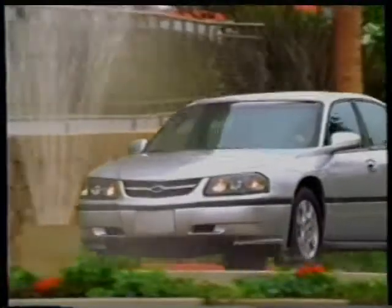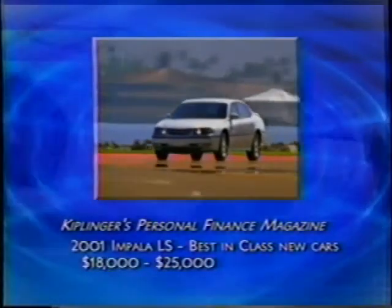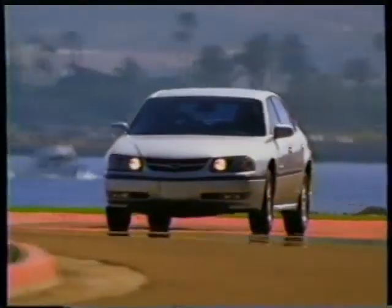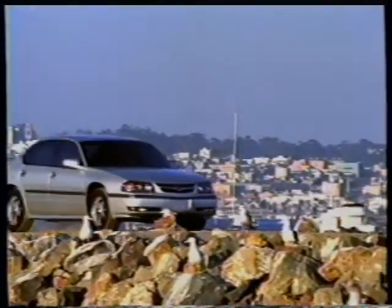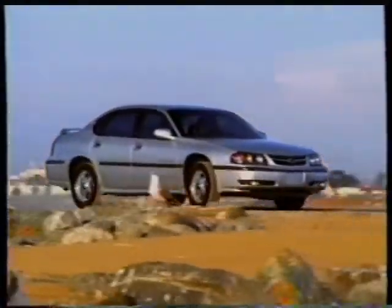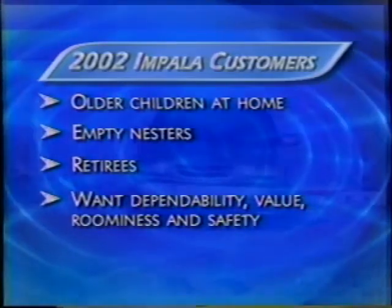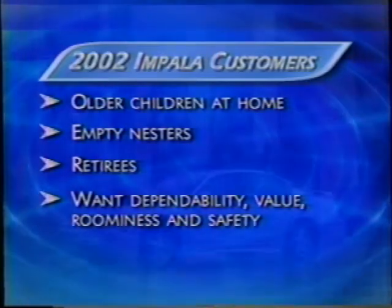Today's sedan buyers expect just one thing — everything — and they want it at a fair price. That's why Kiplinger's Personal Finance magazine picked the 2001 Impala LS as best in class for new cars $18,000 to $25,000. With sports sedan performance, comfort, and reliability, all at an exceptional value, Impala is the car sedan buyers want. It's directed toward active couples — adults with older children, empty nesters, or retirees — who are especially interested in dependability, value, interior room, and safety.